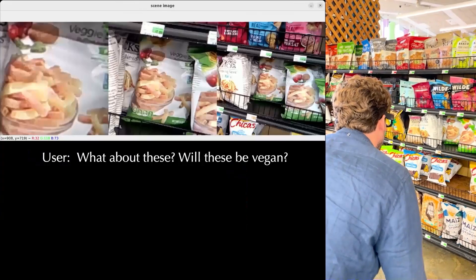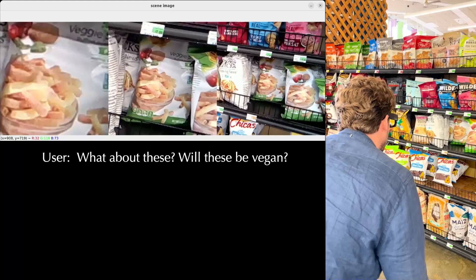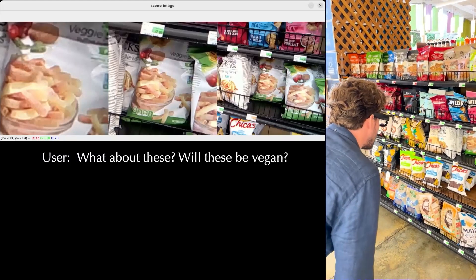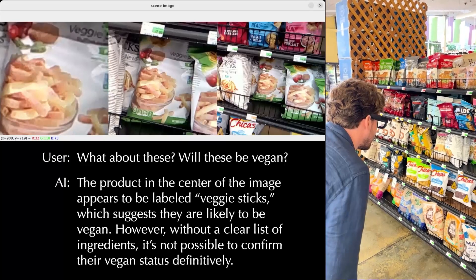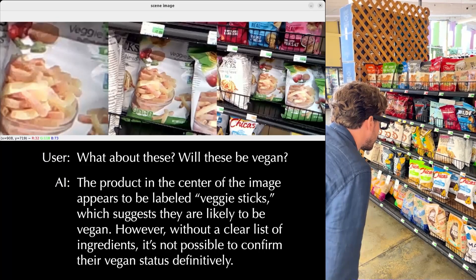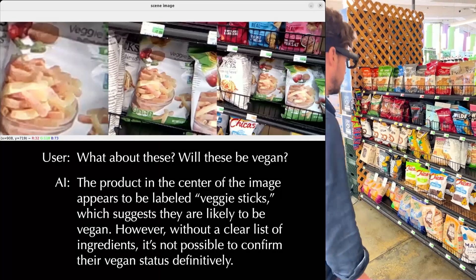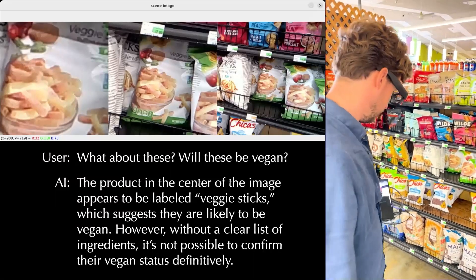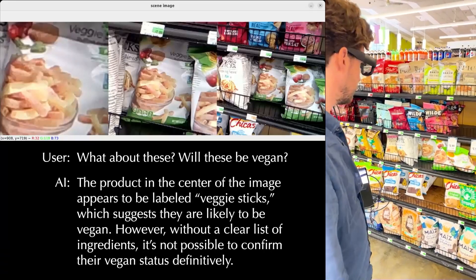What about these? Will these be vegan? Let me look that up for you. The product in the center of the image appears to be labeled veggie sticks, which suggests they are likely to be vegan. However, without a clear list of ingredients, it's not possible to confirm their vegan status definitively.